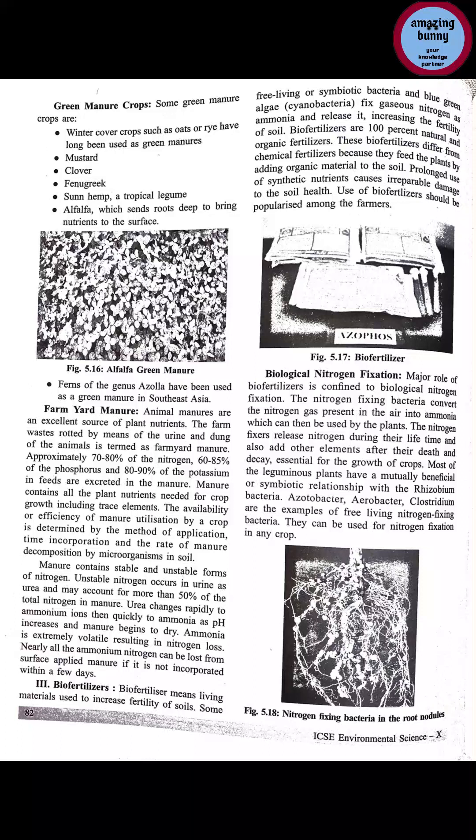Examples of green manure crops include: winter crops such as oat or rye, mustard, clover, fenugreek, sun hemp (a tropical legume), and alfalfa, which sends roots deep to bring nutrients to the surface. Ferns of the genus Azolla have been used as green manure in Southeast Asia. Alfalfa is a deep-rooting legume that brings nutrients from deep soil to the surface.